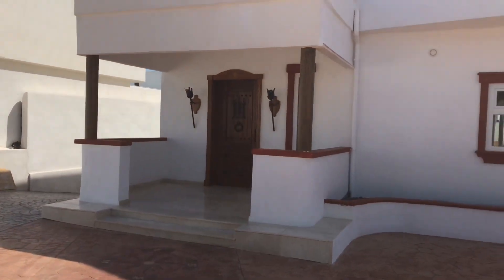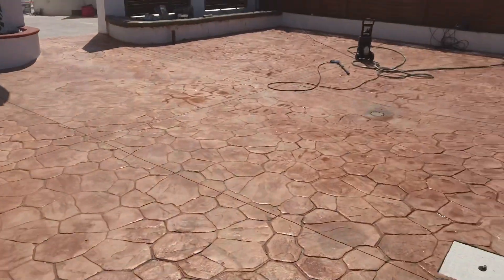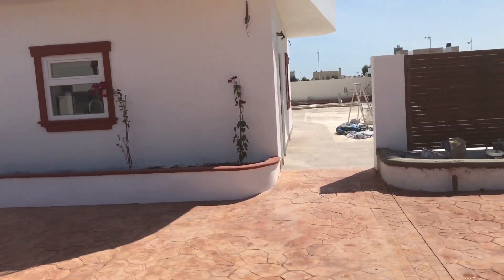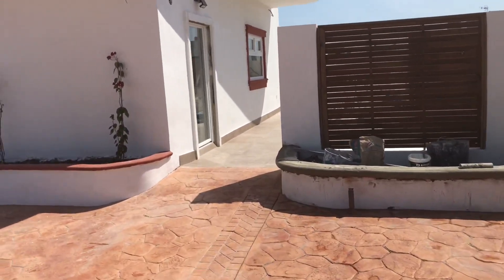The front's almost done. A few flowers are starting to go in. Got a gate to go on here yet.